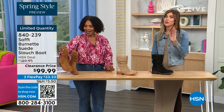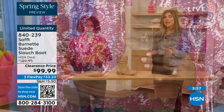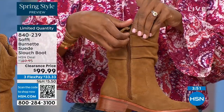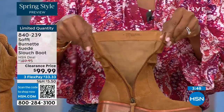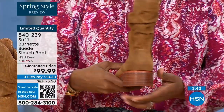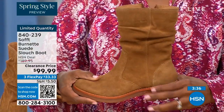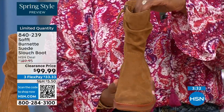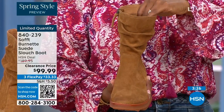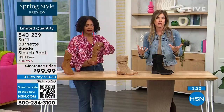The price is incredible because Soft is in all the major department stores at much higher prices. To me, this is the perfect height of a boot — not a booty, not all the way up to the knee where it sometimes never fits your calf correctly. Whether you're wearing it with leggings, jeggings, or jeans, it hits right in the perfect spot. I love the slouch — but some slouch boots are a little too slouchy. They almost look messy, which is a fun style but you can't wear it with every look.